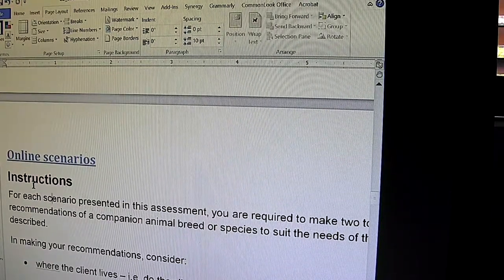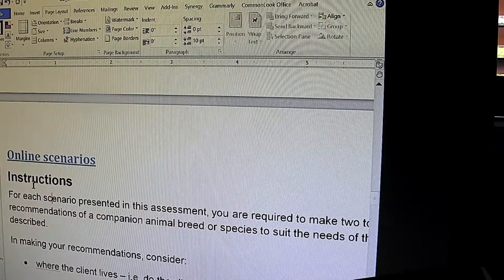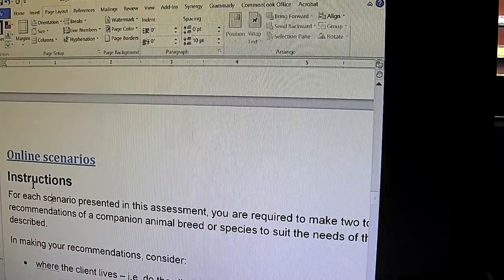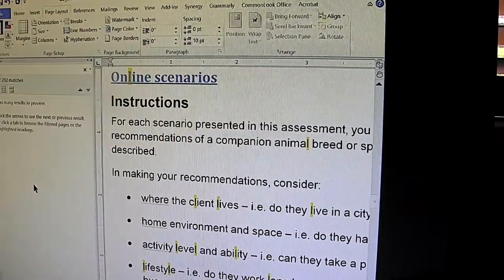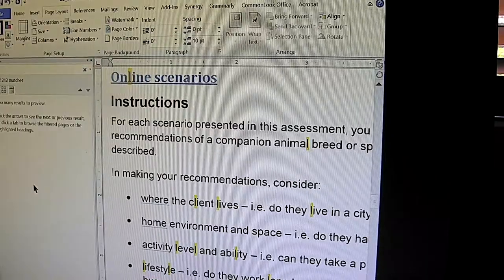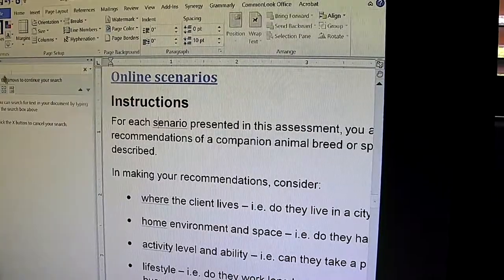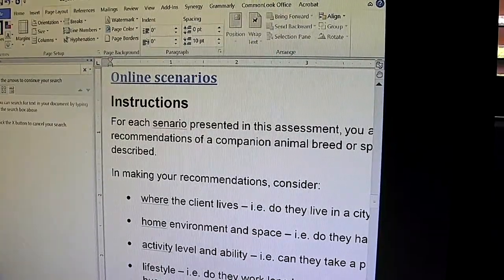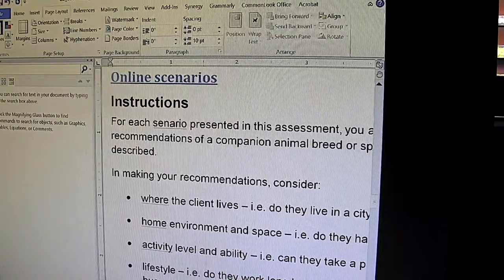I can also navigate through the document using combinations of keys. Another powerful function is Control F for search. I'll use the keyboard for this, but I could equally have used the JAWS combination on the Focus 40. So if I'm looking for a particular word — let's say I'm looking for the word 'animal'.